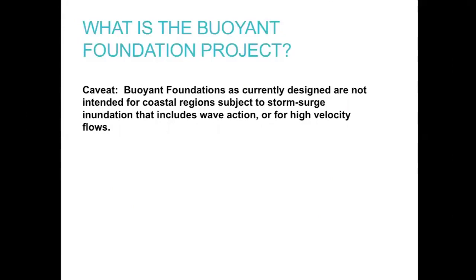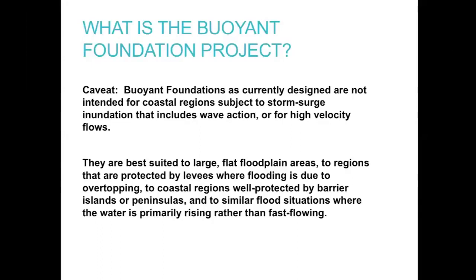There are three basic elements: buoyancy blocks underneath the house — they can be blocks of styrofoam, empty barrels, pontoons, or pre-manufactured dock floats, anything that displaces enough water to lift the house. Then a vertical guidance system, and additional structure to tie everything together. One important caveat: as currently designed, buoyant foundations are not intended for places with waves or high-velocity water. We're looking at floodplains, areas protected by levees that might overtop, barrier islands, and places where water speed is diminished. This is not a one-size-fits-all solution.